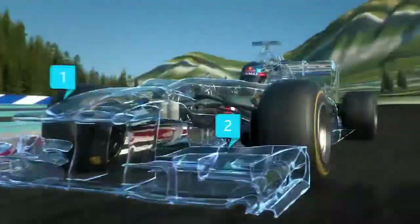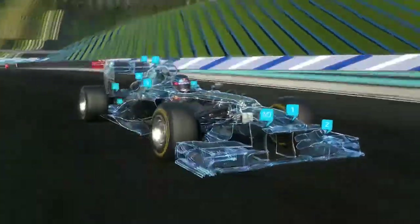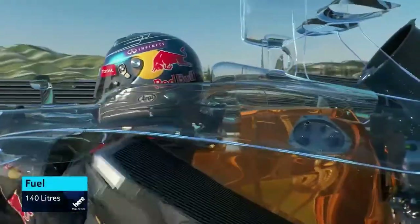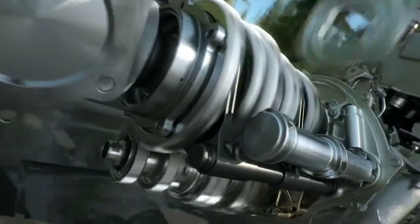Here are the main changes: new nose, front wing, rear wing, engine, gearbox, an enhanced energy recovery system, and much more. The amount of fuel used in the race has been restricted — we now have 30% less in the tank. How can you save that much and still keep running? First of all, we get one extra gear — eight instead of seven.